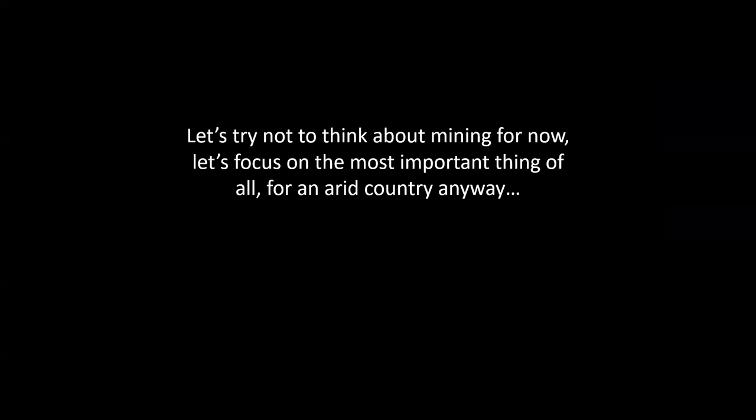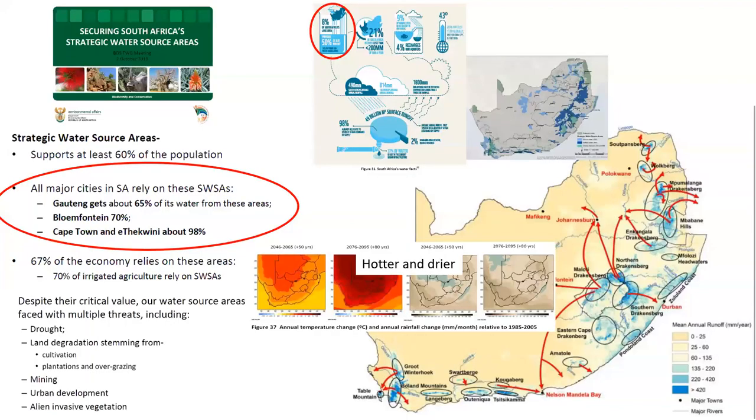Let's focus on the most important thing in a very arid country: water. Not so long ago a layer was developed describing our strategic water source areas — the 8% of land surface in South Africa that produces 50% or more of the water that we rely on to survive. Those areas supply water for the big urban areas and the vast majority of the population. Gauteng gets about 65% of its water from these areas, Bloemfontein 70%, and Cape Town and eThekwini 98%. All predictions say South Africa is going to get hotter and drier, so if we don't take care of these areas, we're in big trouble.